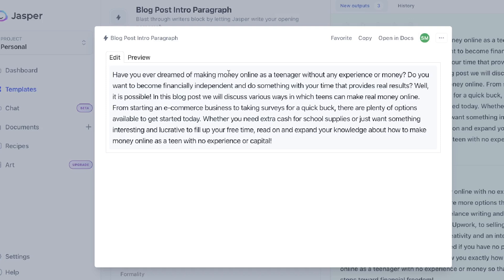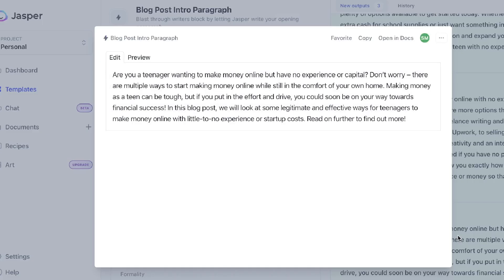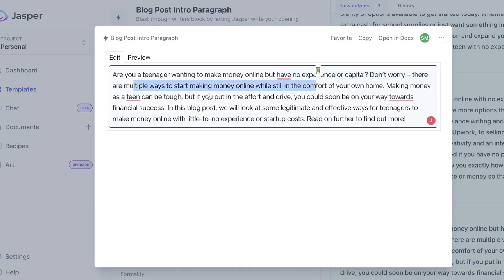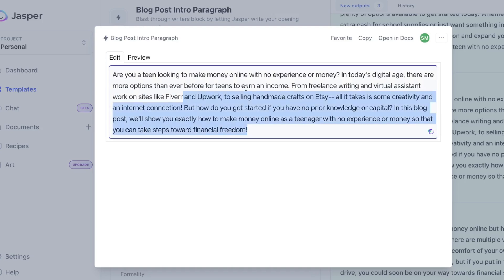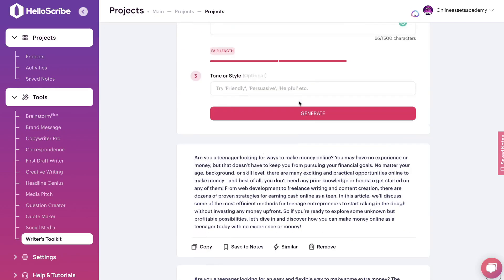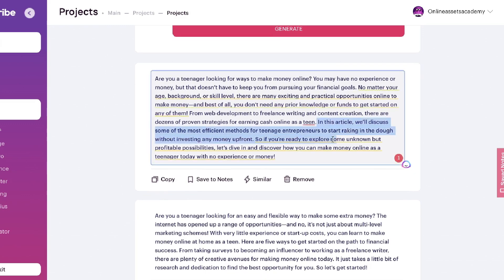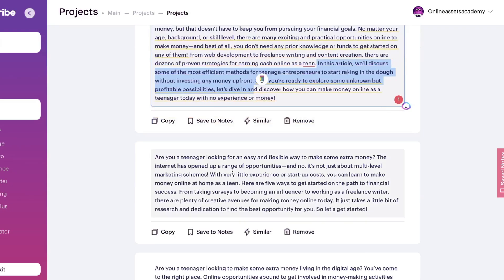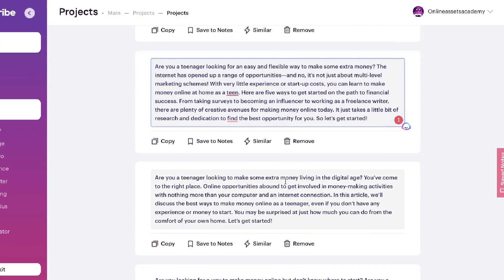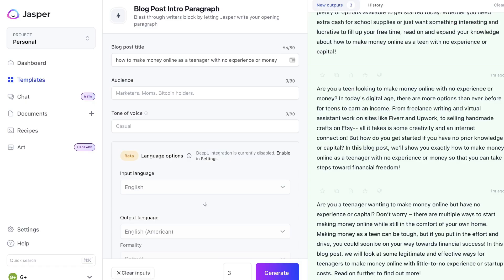Here are the outputs from Jasper AI: 'Have you ever dreamed of making money online as a teenager? Do you want to become financially independent? In this blog post we'll discuss various ways teens can make real money online.' Another one: 'Are you a teenager willing to make money online but have no experience or capital? Don't worry, there are multiple ways to start making money online.' One output even mentions Fiverr, Upwork, and Etsy — pretty decent intros. Now from HelloScribe: 'Are you a teenager looking for ways to make money online? You may have no experience or money but that doesn't have to keep you from pursuing your financial goals.' Both sets of outputs are quite comparable.